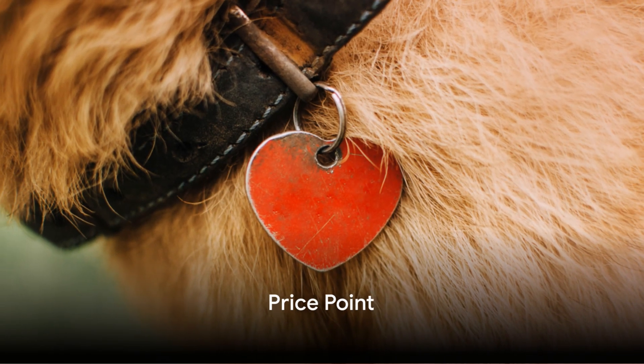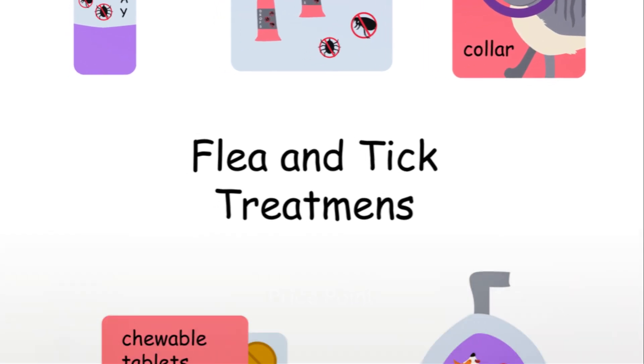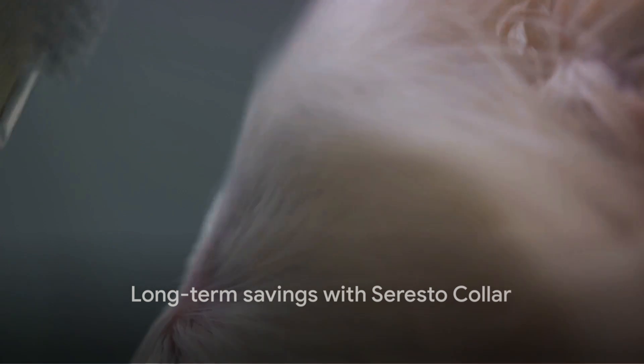What's the cost of a Soresto collar? It's generally higher than other flea and tick prevention products. However, when considering its 8-month effectiveness, it's like buying bulk in advance. While it may be more expensive up front, the collar's long-lasting effectiveness can offer savings in the long run.